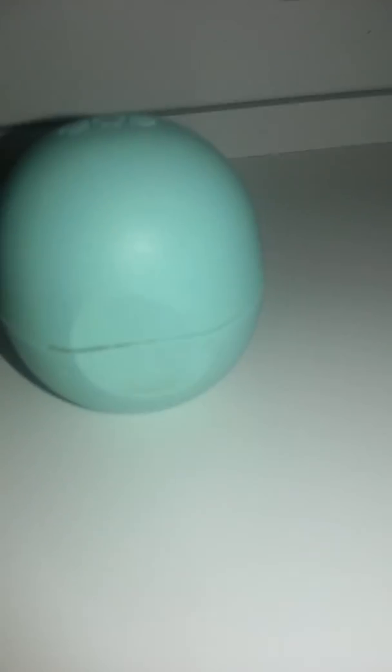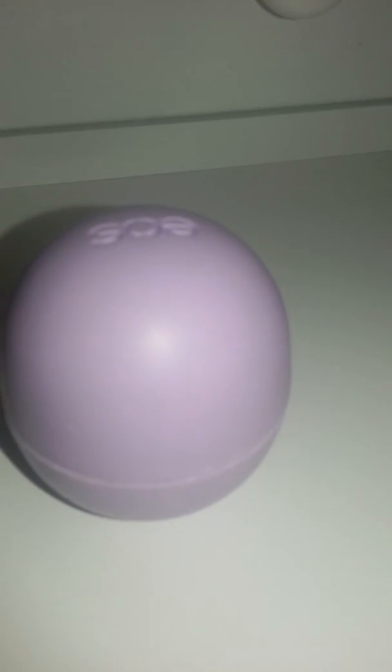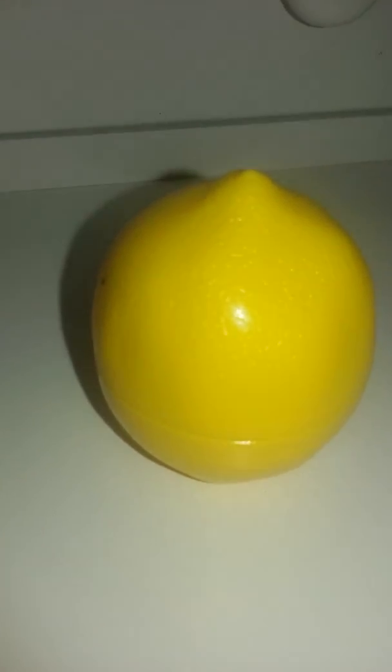I'm going to start off with my lip balms. I have this EOS in mint, and another EOS that's berry flavored. Here is a chapstick lip balm shaped like a lemon — it tastes like lemon, which makes sense. Then I have this apple lip balm, which is apple flavored, and a strawberry lip balm that's strawberry flavored.